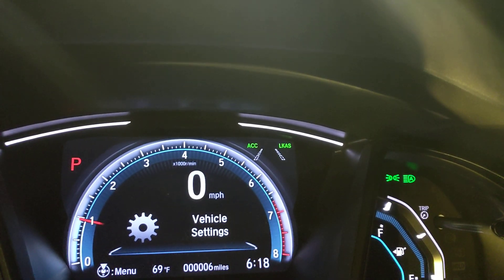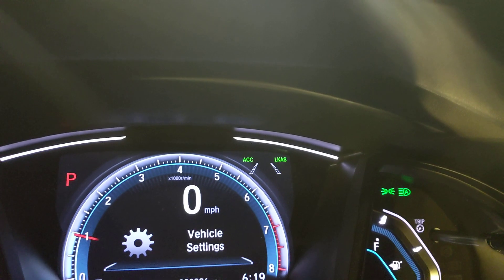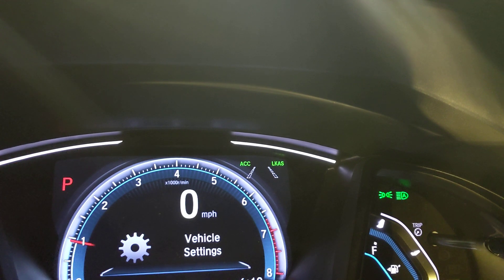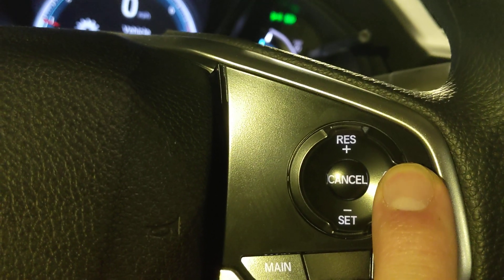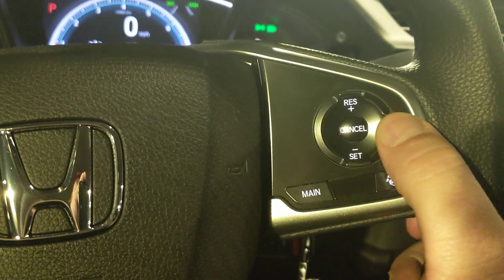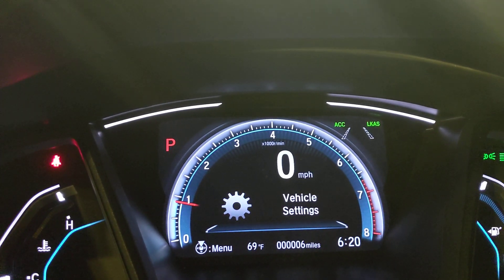Above that is the collision mitigation braking system. This is always on and running unless you press and hold to turn it off — so you're not going to accidentally bump it. If it looks like you're going to rear-end another car, it'll give an audible alert, flash in the dash, and then actually start applying the brakes to prevent the accident — great features for new drivers. Down here is vehicle stability assist, which works with traction control. In the event of a skid, it transfers power between wheels to maintain traction. You'd really only want to turn this off if you were stuck in mud or ice and needed to spin the tires.